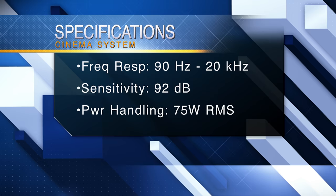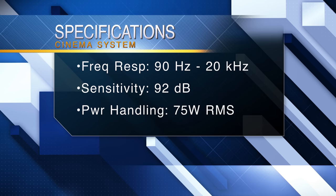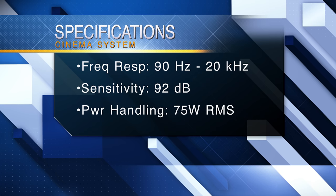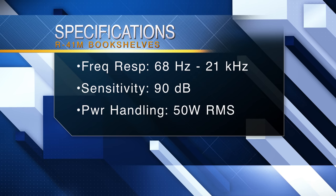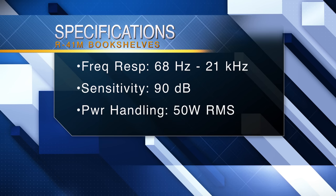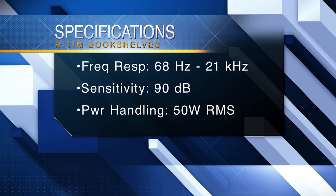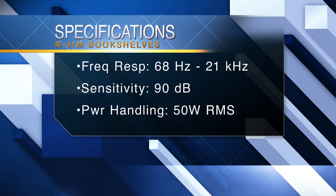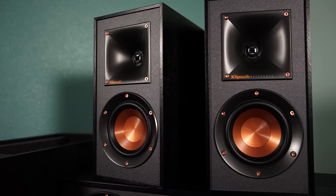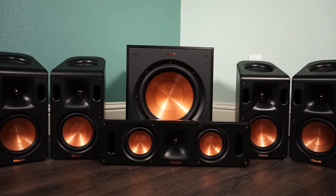They are now moving on to comparing the specs of both systems, starting with the satellite speakers. The frequency response of the Cinema System speakers is 90Hz to 20kHz, sensitivity rating of 92dB, and power handling of 75W RMS. The tower system has two R41M bookshelf speakers as their surrounds, with a frequency response of 68Hz to 21kHz, 90dB sensitivity rating, and power handling of 50W RMS. The R41M bookshelf speakers have a better frequency response, but they can't handle as much power as the Cinema System satellites, so they were trading blows there for a second.